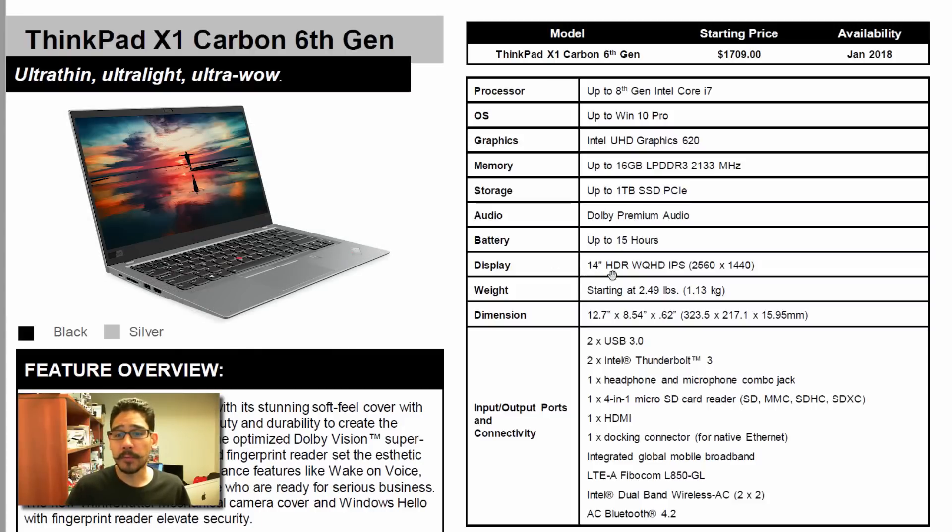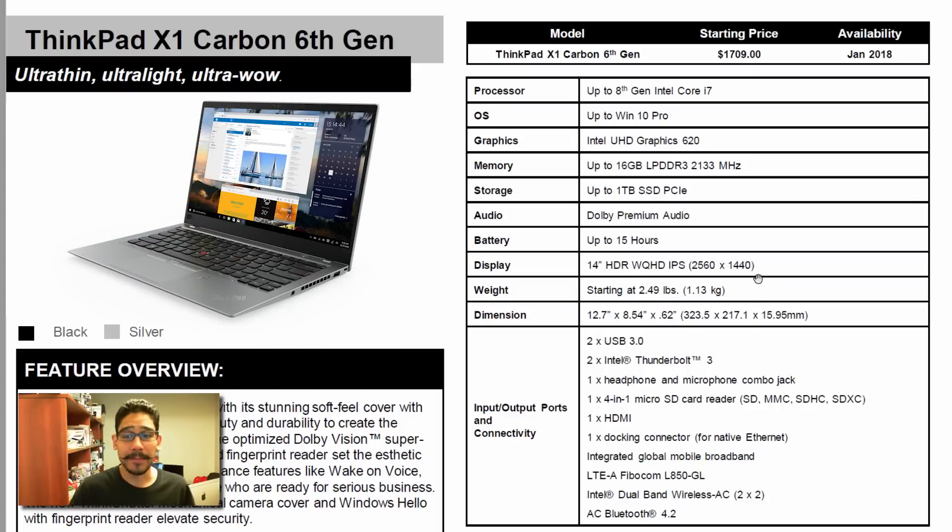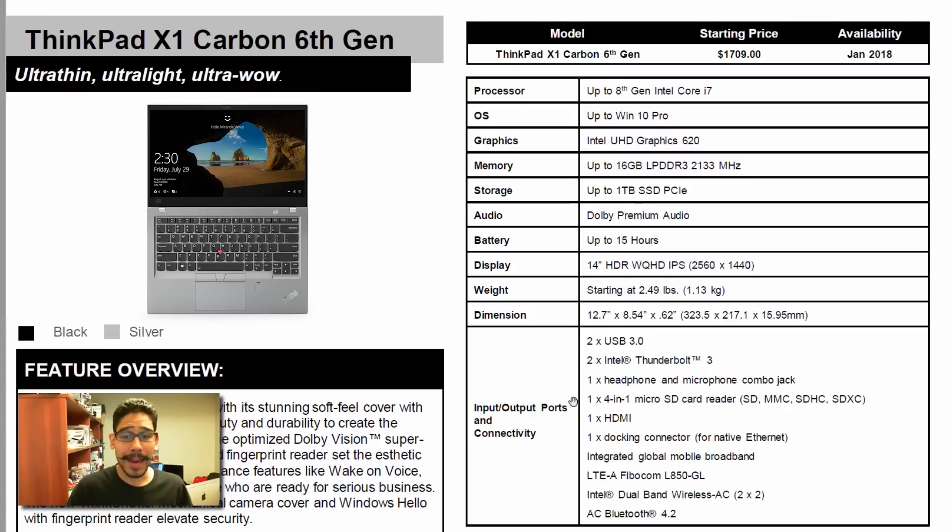For the display, it is a beautiful 14-inch HDR panel with a resolution of 2560 by 1440. Starting weight is about 2.49 pounds, and it has multiple input and output ports.